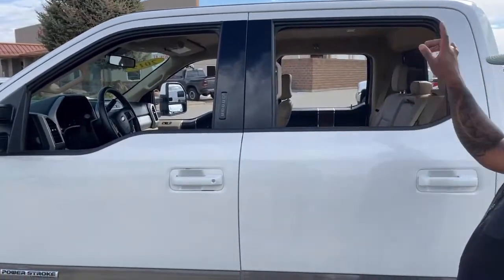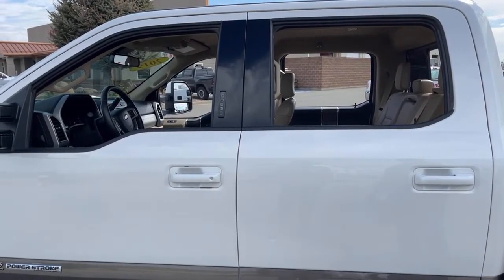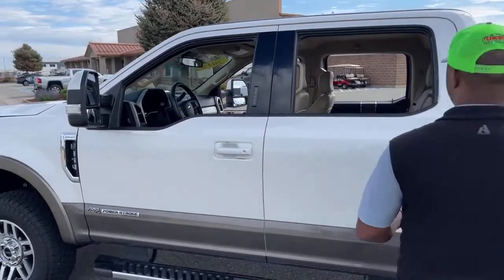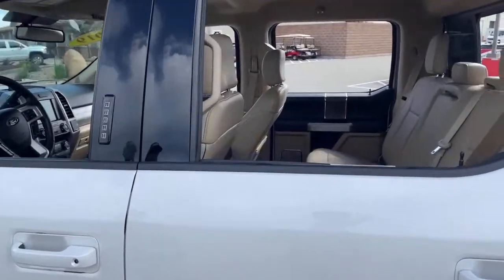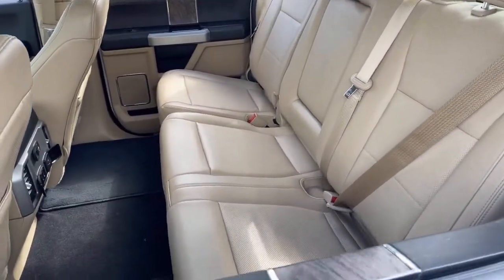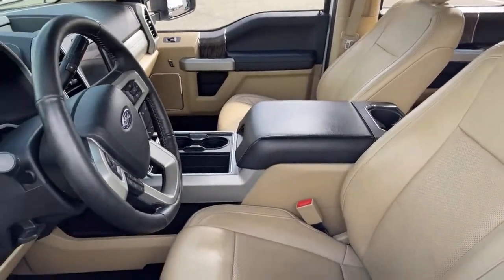Right now I have all the windows down, but this truck does come fully tinted, so you don't have to worry about tinting it yourself. If you take a glance inside, we have a tan interior with nice gray leather in super great condition. We'll take a quick look at the backseat.